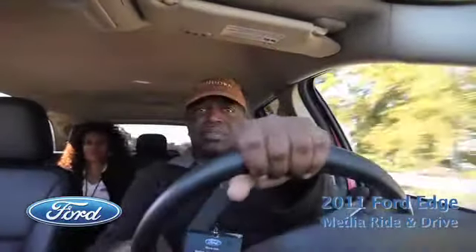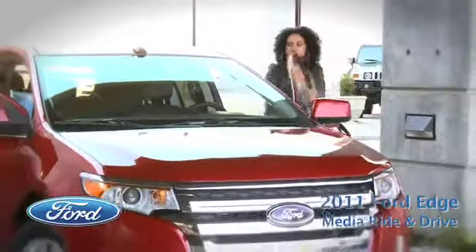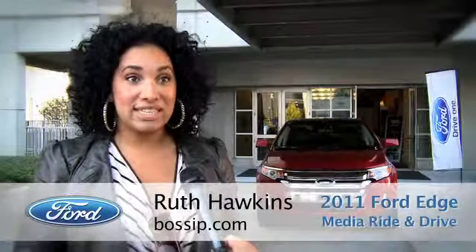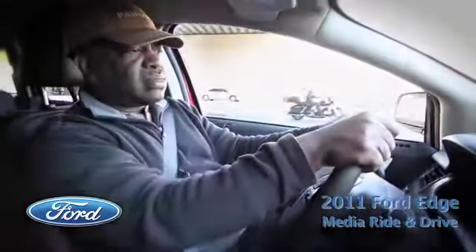I just came back from a test drive with the Edge, which I thought handled very well. Very nimble, comfortable. I tested the 2011 Ford Edge and the 2011 Ford Edge Sport. They both ride smooth. They have so much space. It drives really, really smooth. Very smooth. And it went fast. It felt like an SUV, but it rode like a car. It was very comfortable.